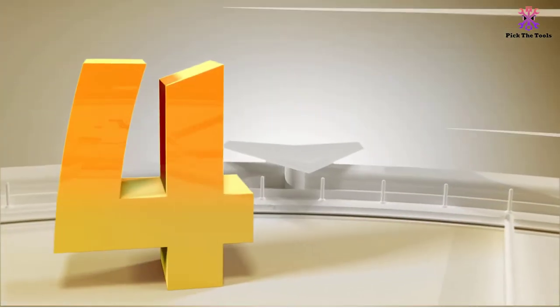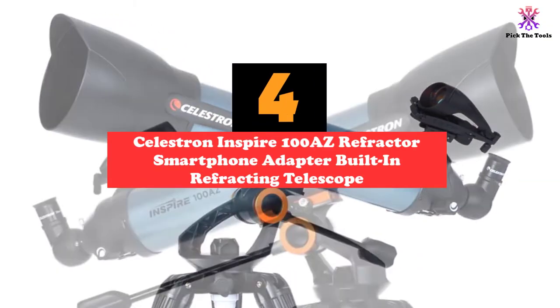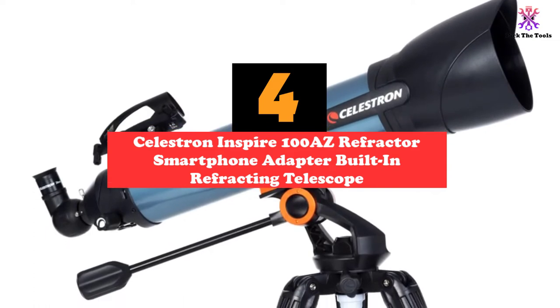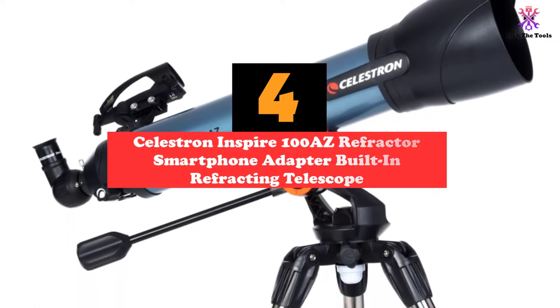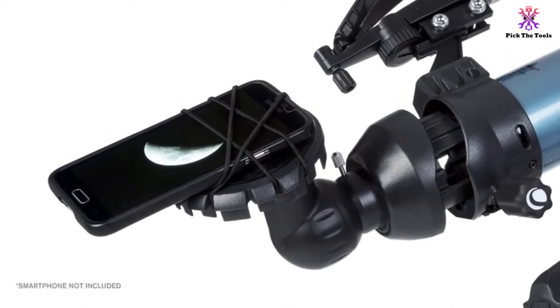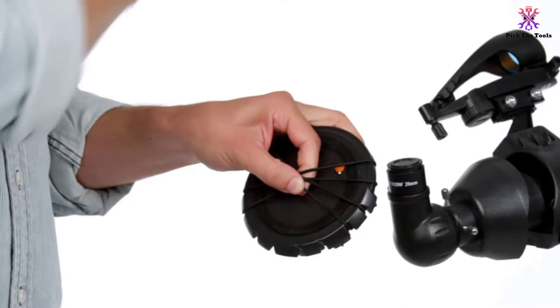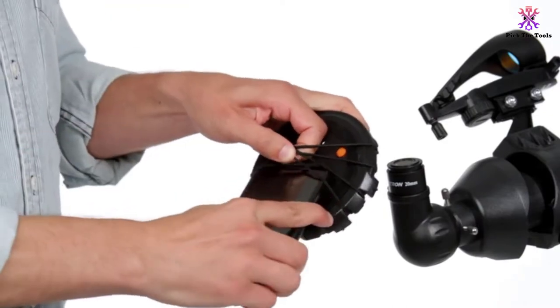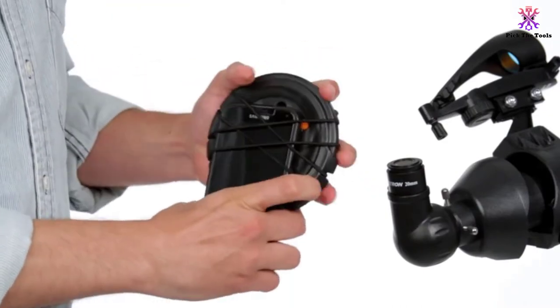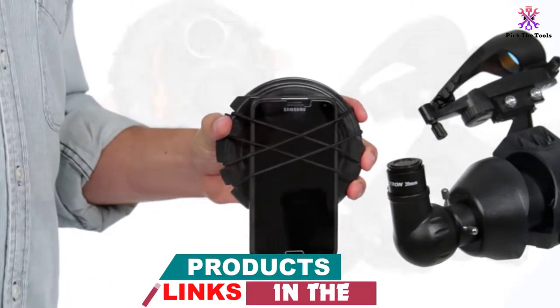Moving on at number 4, we have the Celestron Inspire 100 AS refractor smartphone adapter built-in refracting telescope. Beginner and intermediate astronomers will love how easy this telescope is to use, as well as its great features. The Celestron Inspire 100 AS combines a 100mm aperture with its short tube to give you an extra wide field of view, which makes it easier to see objects that are a bit fainter in the sky.